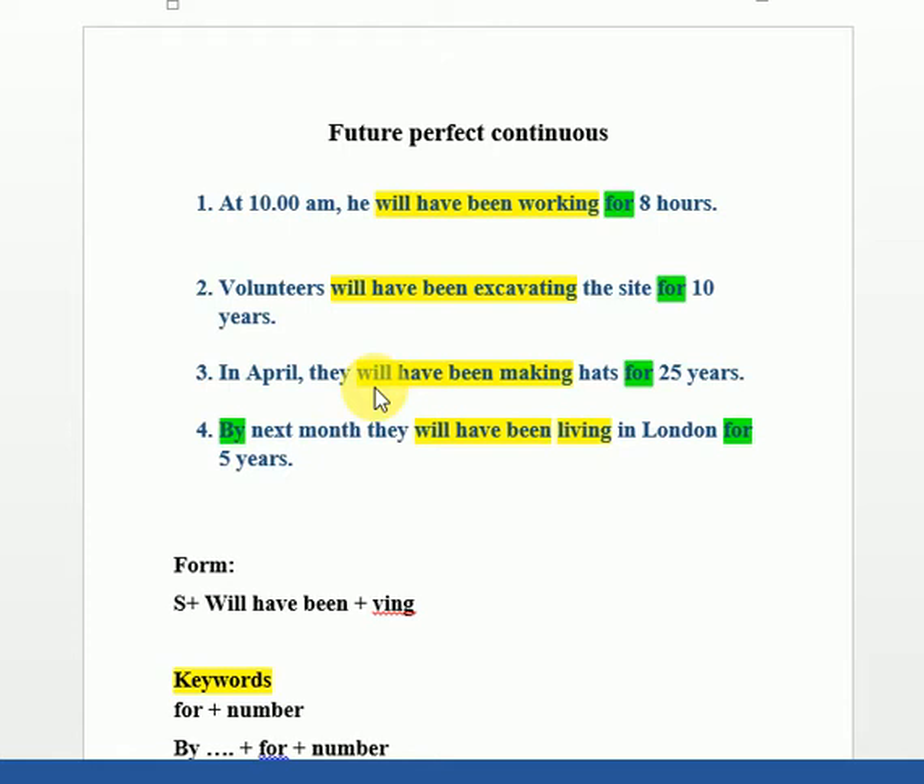What does Future Perfect Continuous — المستقبل التام المستمر — mean? For example, in the first sentence: 'At 10 a.m. he will have been working for eight hours.' When 10 o'clock comes, he will have already been working for 8 hours — it hasn't happened yet, but when it does, it will be a completed ongoing action.